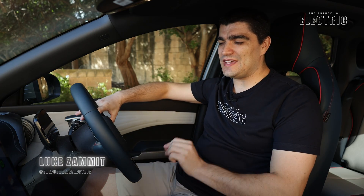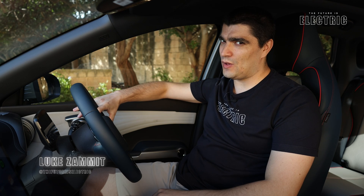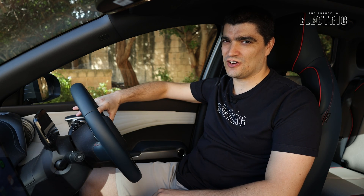I'm Luke, and today we're diving deeper into the inner workings of this car. Welcome to another episode of The Future Is Electric.